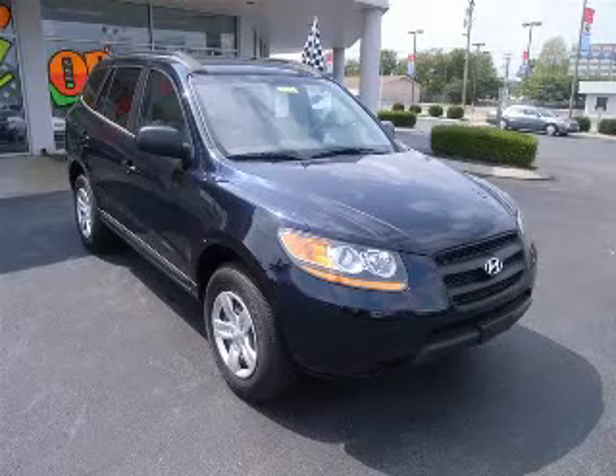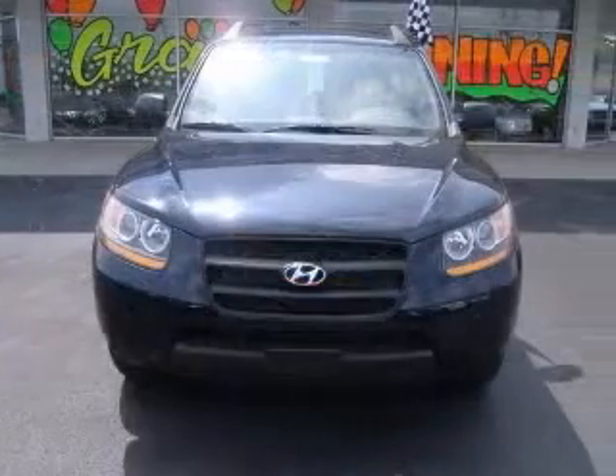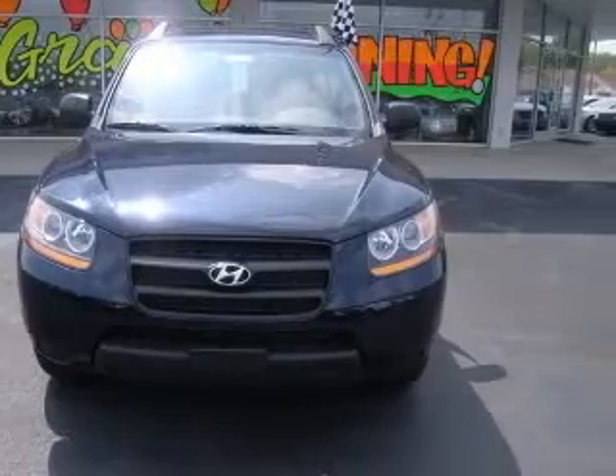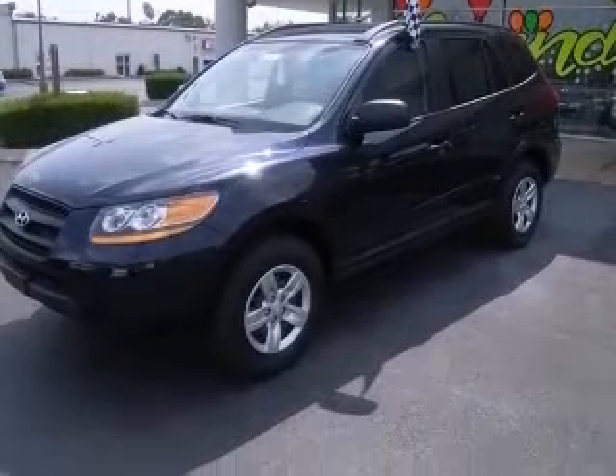We are proud to present this excellent new 2009 Hyundai Santa Fe. This Santa Fe has a transmission. This vehicle has a deep-water blue exterior and includes the following options.